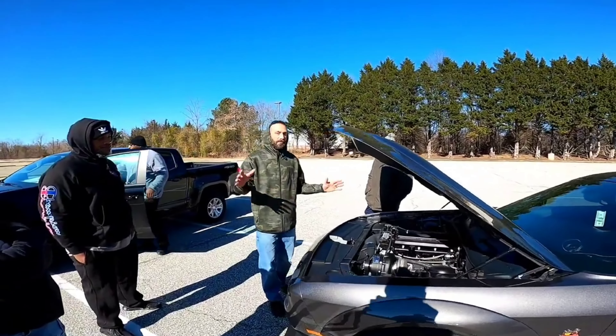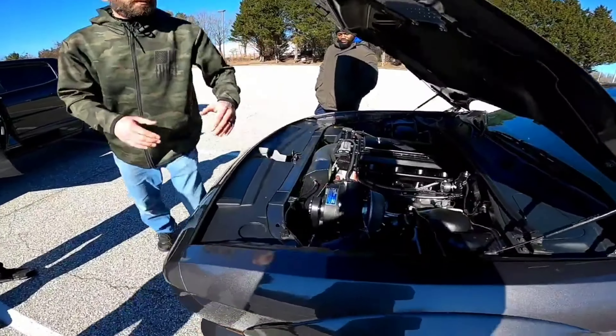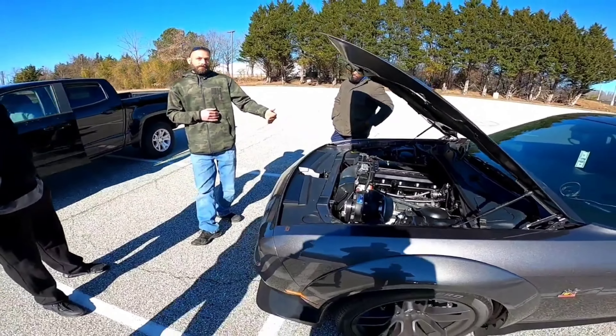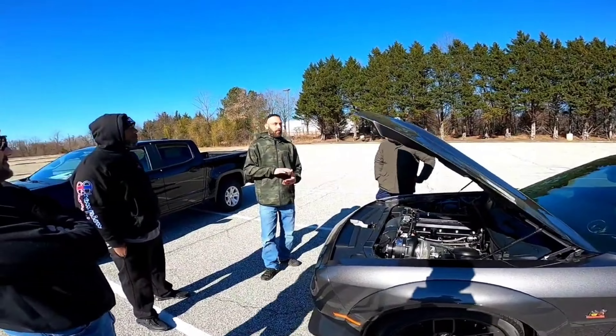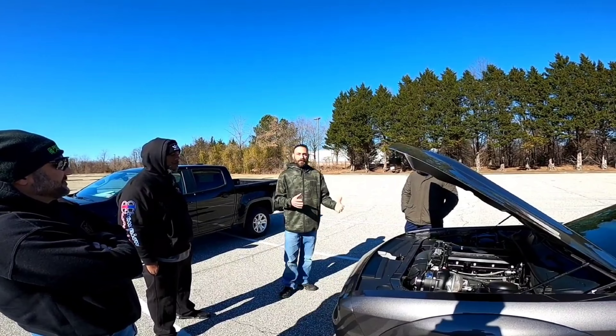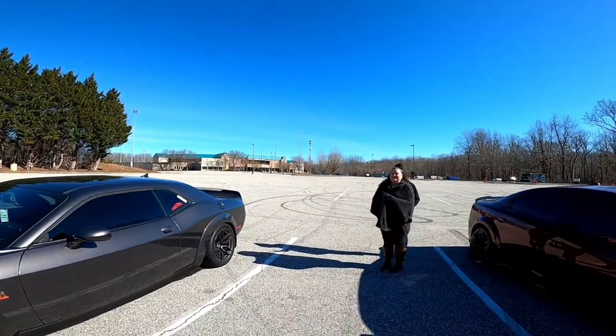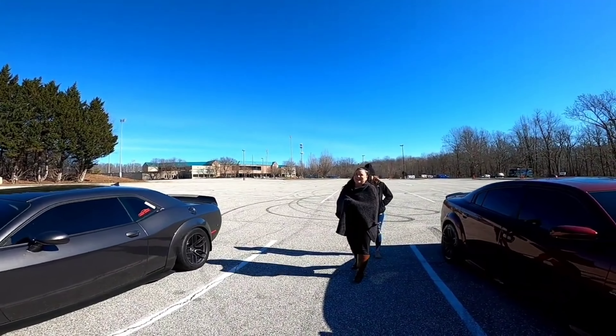The biggest bang for your buck on a stock 392 or even on a 5.7 is this guy right here. But then when you go to the next level, you're going to see your dollar amount kind of almost triple and you're going to look at your horsepower and go like, what the hell — that wasn't mine. Even my wife did that. That's what I said — I'm adding dollars in horsepower and I'm like, this is not right.